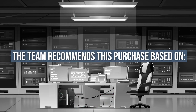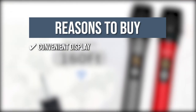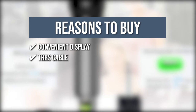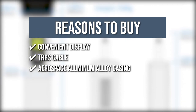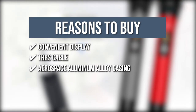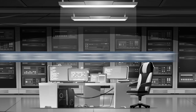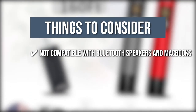The team recommends this purchase based on the following. Convenient Display: You won't have to worry about your battery level because the display shows battery life and signal strength in real time. TRRS Cable: It has a TRRS cable that can be used to connect PCs, iPhones, Android phones, and other devices. Aerospace Aluminum Alloy Casing: The microphone's handle is made of aerospace aluminum alloy, which is extremely durable and difficult to break while in use. Two Microphone Channels: It has two microphone channels. Keeping all that in mind, the thing you should know before you buy is it is not compatible with Bluetooth speakers and MacBooks.